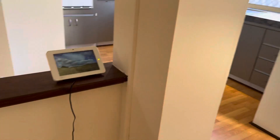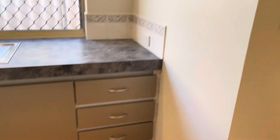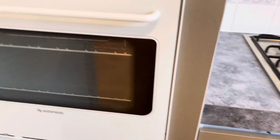The property is alarmed as well. Kitchen has gas hot plates, no dishwasher, and an electric oven. There's also a pantry as well, and a spot for your fridge.